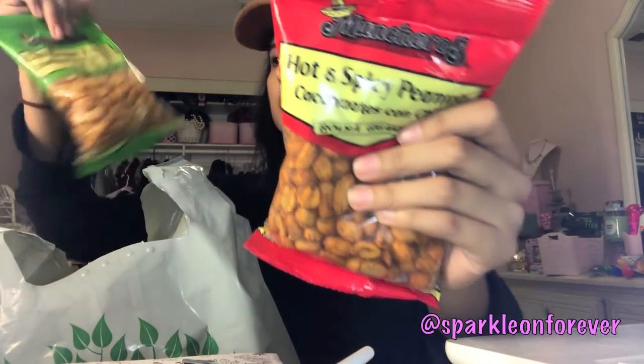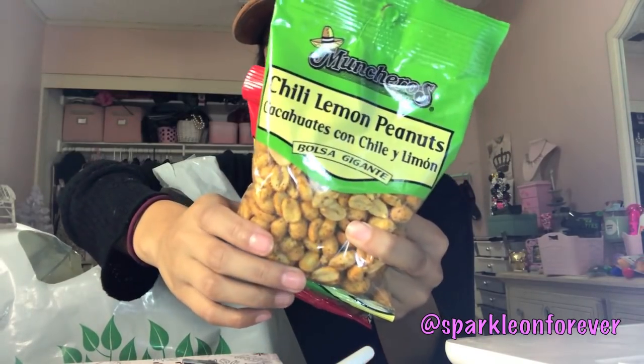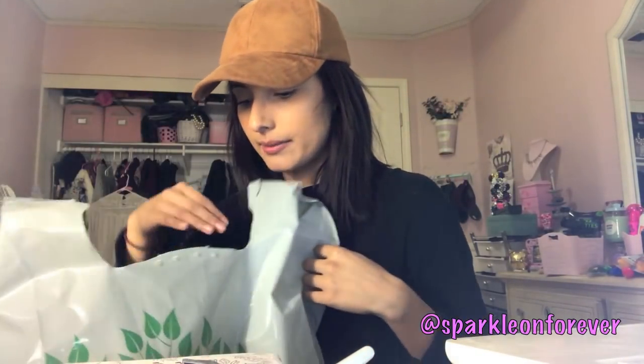Cisco got some peanuts — these are his favorite hot and spicy chili lemon peanuts. You guys have seen me haul these before. That's like a staple item for him.